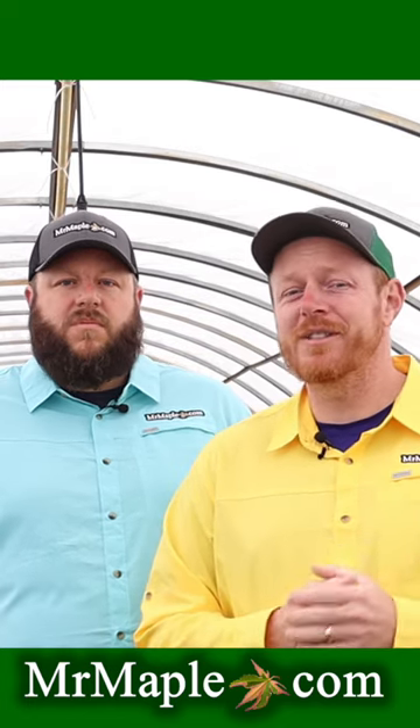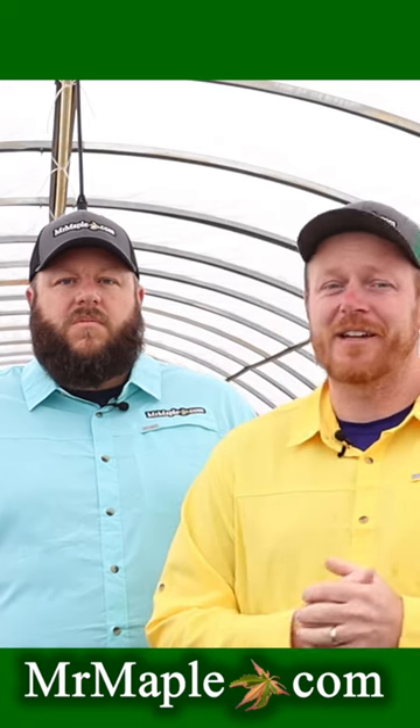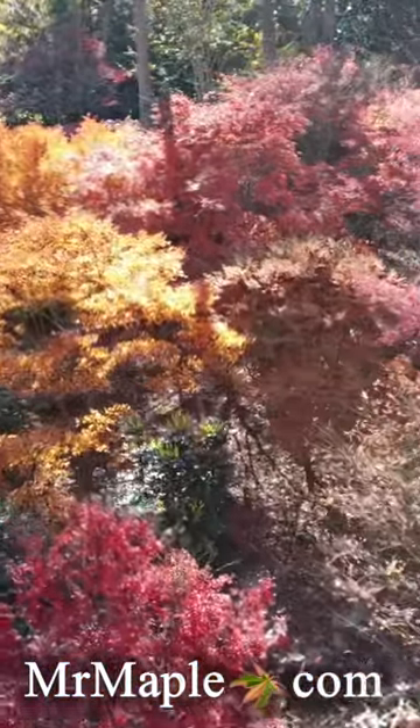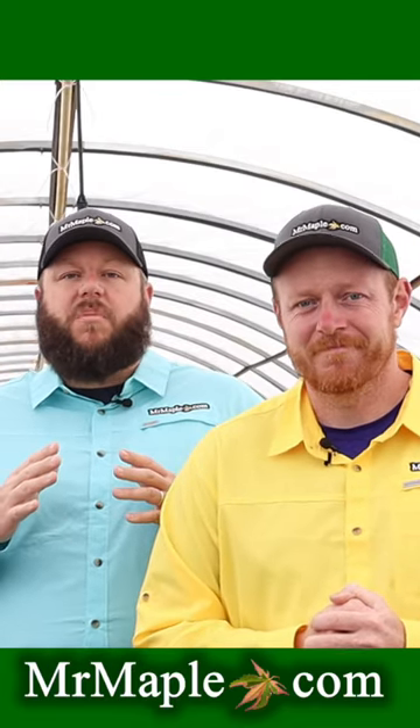We have 10 new plants every single Tuesday at 10 a.m. You can go to our website at 10 a.m. on Tuesday and check some of those out. Guys, we're huge plant geeks. We love conifers, we love flowering content. Maples are definitely our calling card and what we're famous for. You want to get involved and be a part of this — there's always something new happening on MrMaple.com.